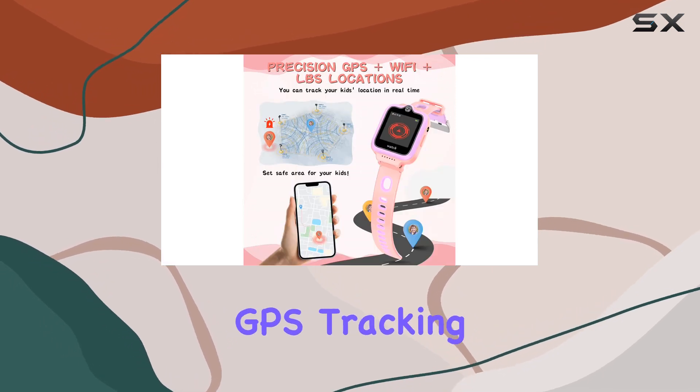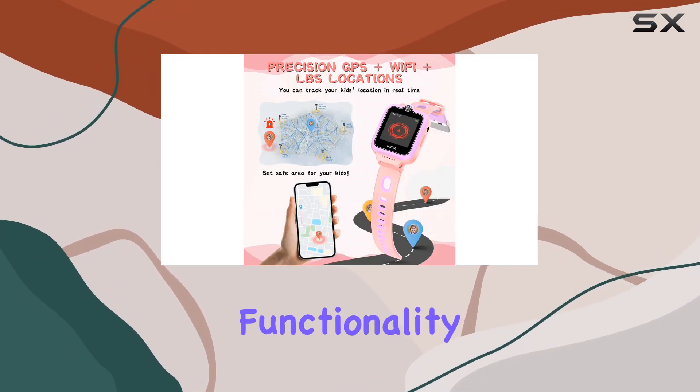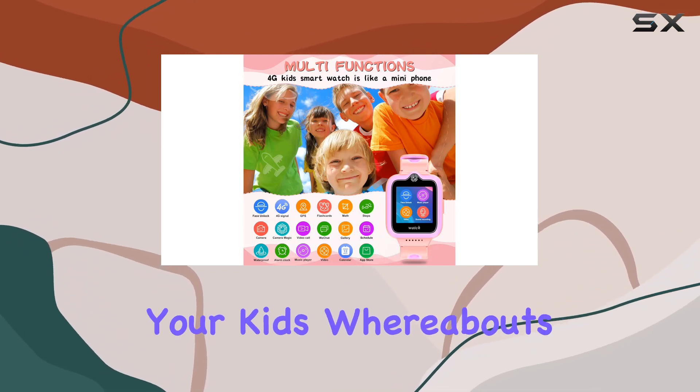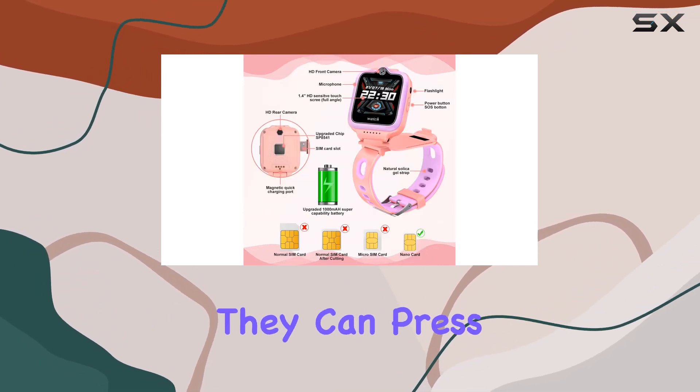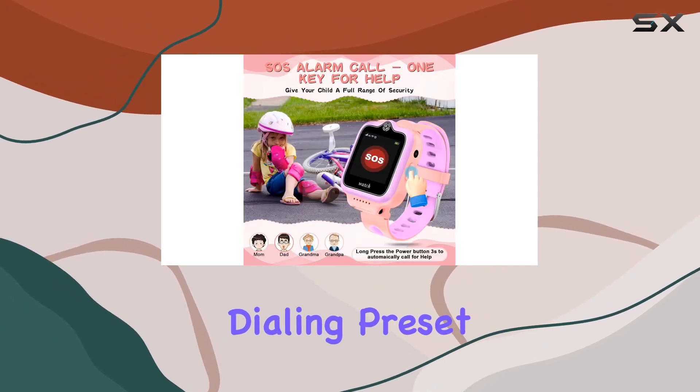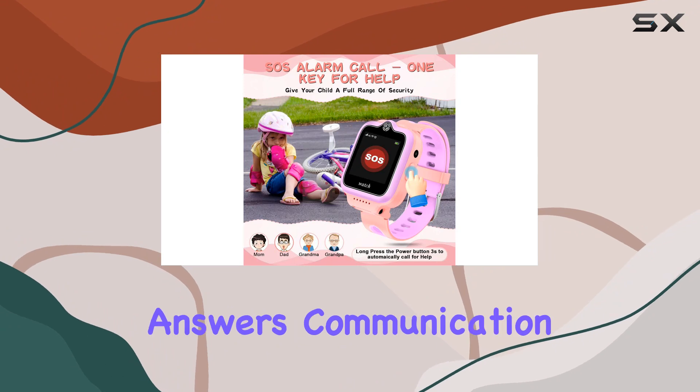But here's where it gets interesting: GPS tracking and SOS emergency functionality. With built-in GPS, you can keep tabs on your kids' whereabouts, and in emergencies, they can press and hold the SOS button for 3 seconds, automatically dialing preset emergency contacts until someone answers.